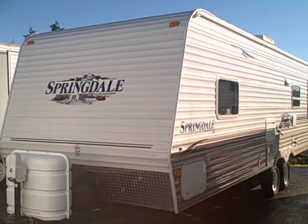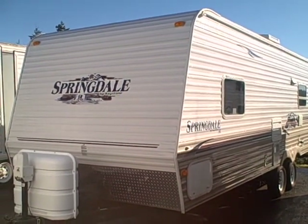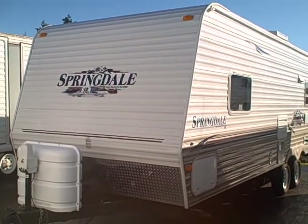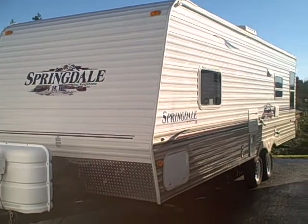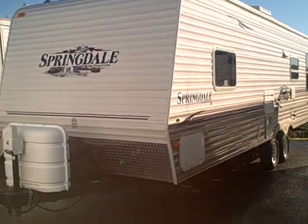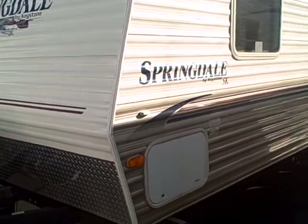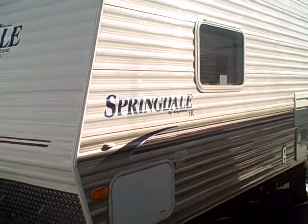Hi, this is Bob with Gibbs RV and today we're looking at a 2007 Springdale by Keystone, model 256. This is a 25-foot non-slide travel trailer. It's got the front bedroom and it's coming in at under 5,000 pounds — you can see the 5K on the side — dry weight 4,890.